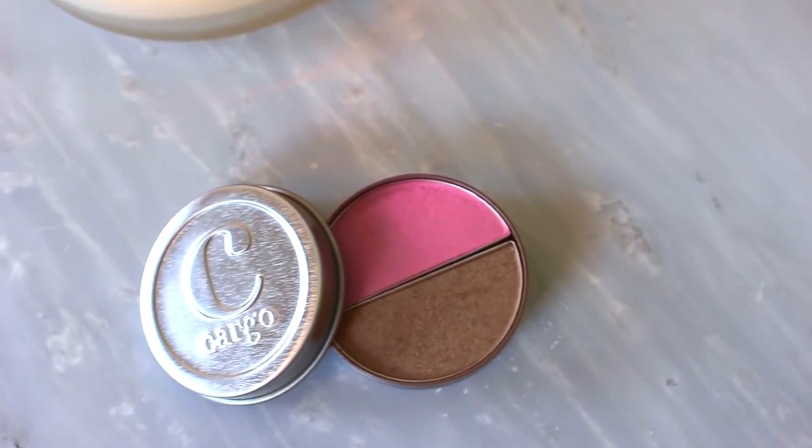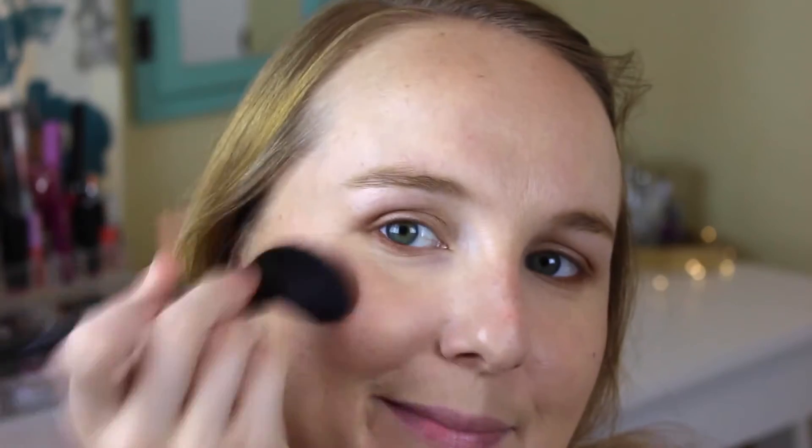I'm using my little Benefit Hoola bronzer — it's so cute — blending that with a big fluffy brush where you would normally apply bronzer: on my cheeks, around the outsides of my face, on my forehead, and down the jawline, just to give a nice bronzy glow. After I'm all bronzed up, I took my Cargo blush that I got in my Birchbox last month and applied a little bit of the pink shade onto the apples of my cheeks. It's a great combo with the bronzer and makes you look super glowy.